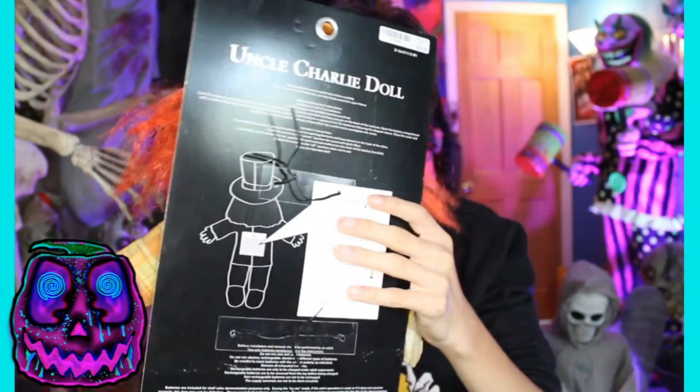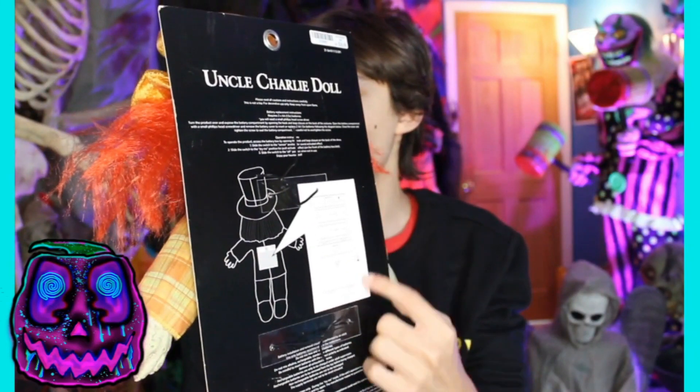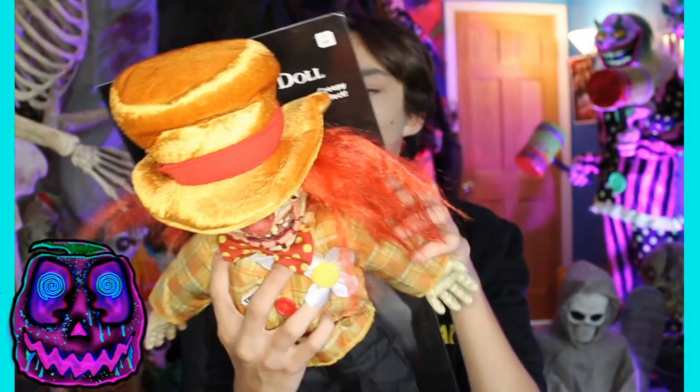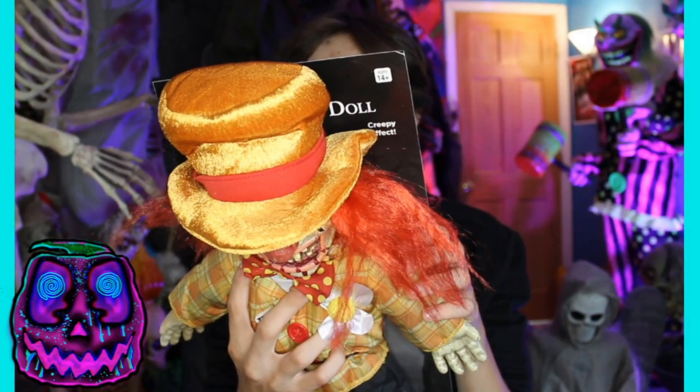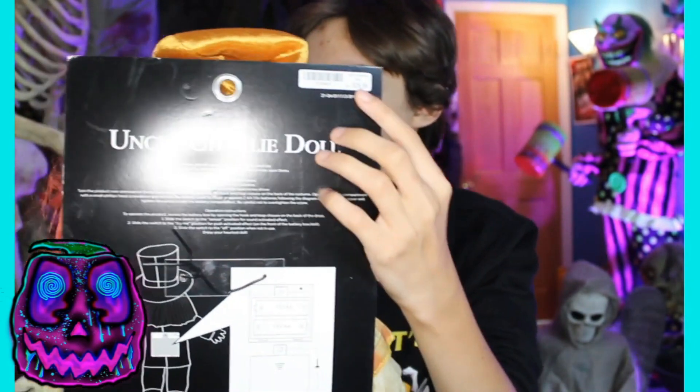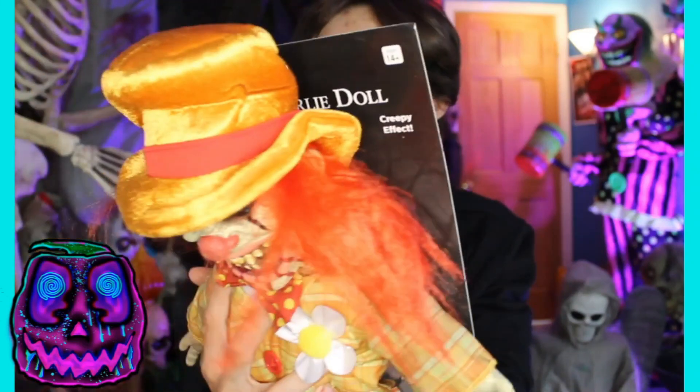Alright, so before I go into my full review, I just want to take a look at the box. As you can see on the back, you have a little drawn diagram of him and where his battery pack is, how you can change the batteries and all that. It says Uncle Charlie doll — he doesn't have a description, as only the animatronics do. His price is $26.99 — well, $27.96.